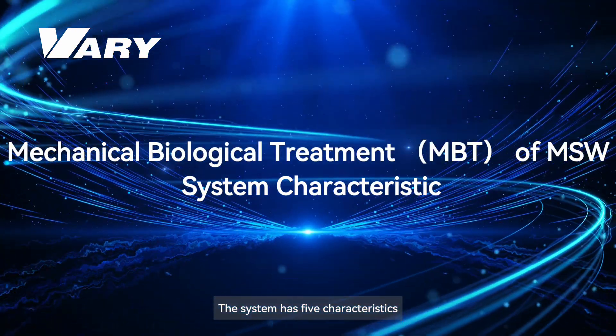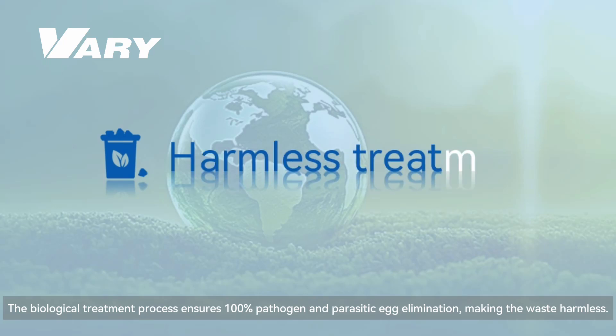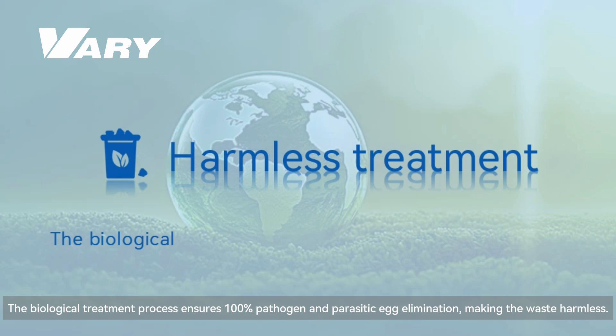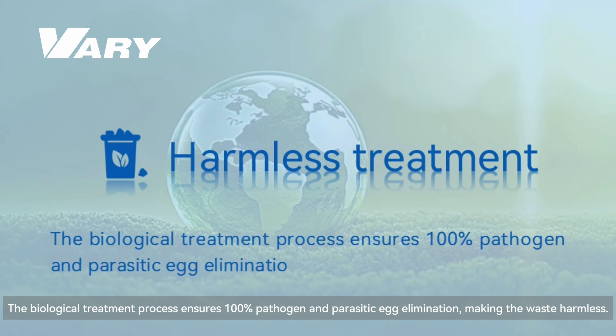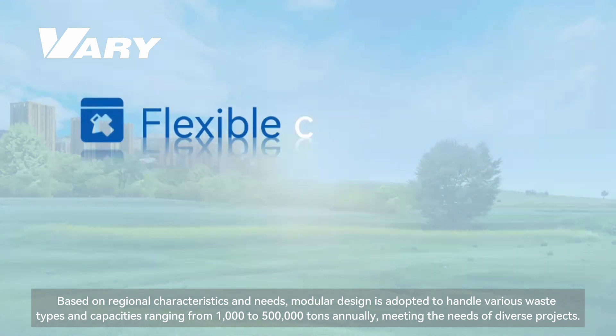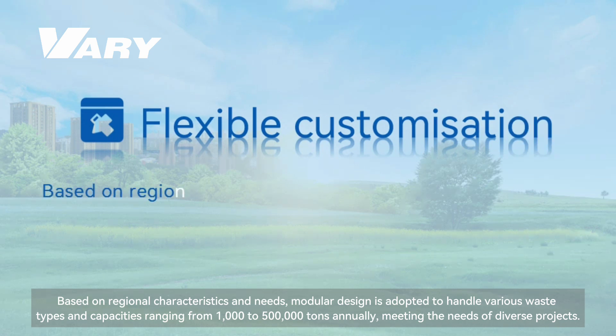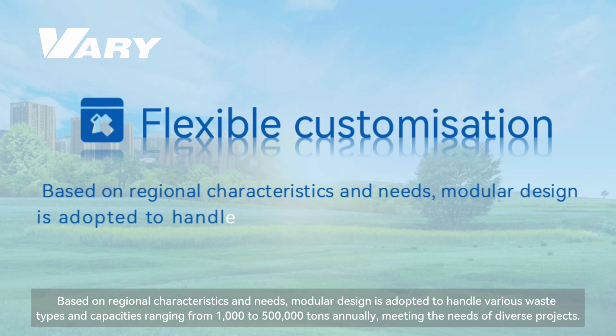First, harmless treatment: the biological treatment process ensures 100% pathogen and parasitic egg elimination, making the waste harmless. Second, flexible customization: based on regional characteristics and needs, a modular design is adopted to handle various waste types and capacities.